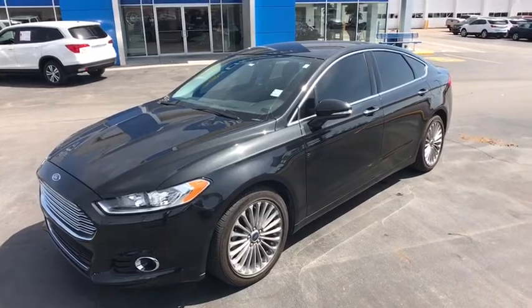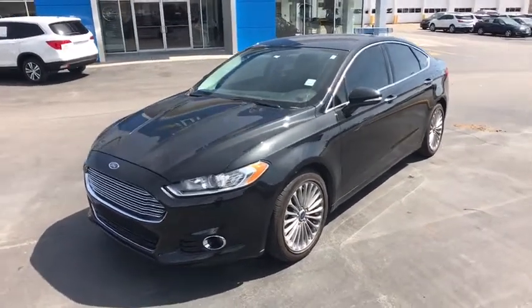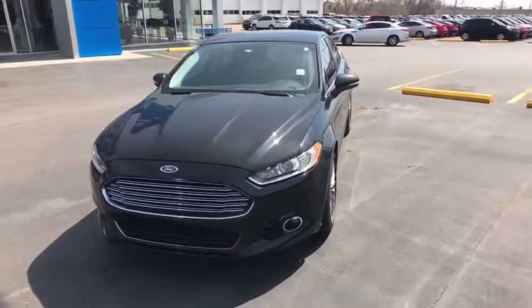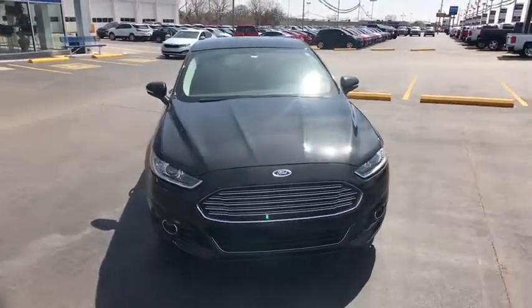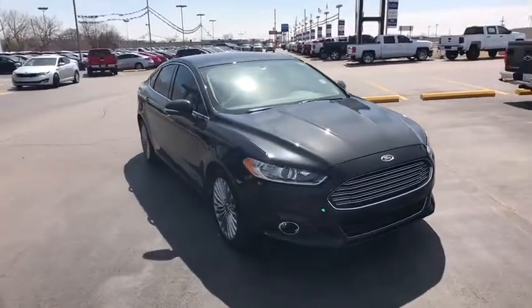The 2014 Ford Fusion. You can have both impressive power and great economy in a Fusion. This vehicle has less than 75,000 miles. Here are some of this vehicle's great options.